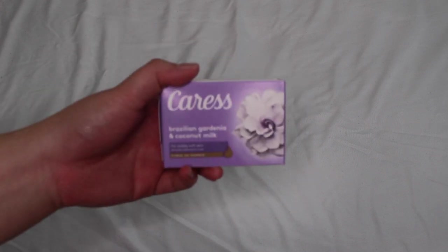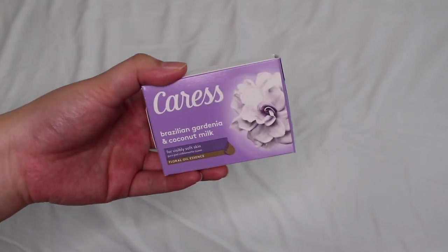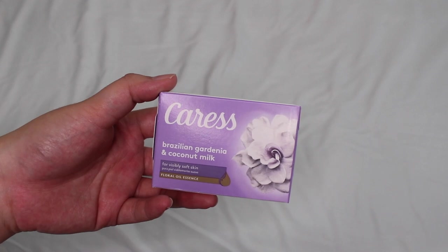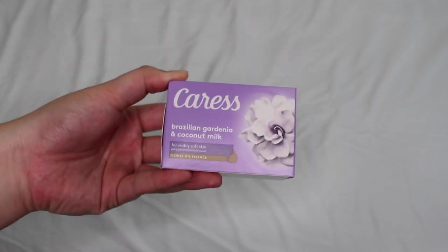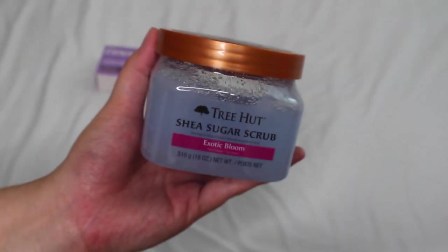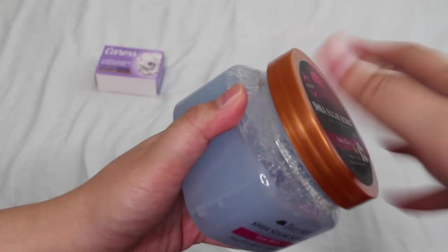Next up is a coconut floral shower routine. Starting with the Caress Brazilian Gardenia and Coconut Milk body bar — I've gone through one before and love the scent so much. It's refreshing, a little sweet, and really unique. You can also get the body wash in this fragrance at Walgreens, though Walgreens is pricey. I got the bar soap at Family Dollar. For exfoliation, the Tree Hut Exotic Bloom sugar scrub pairs beautifully — it has a hint of floral without being too florally, a nice sweet floral base.